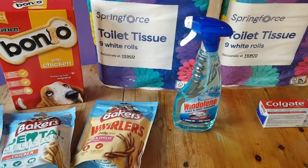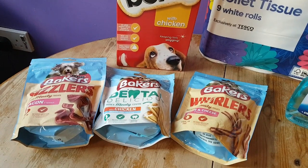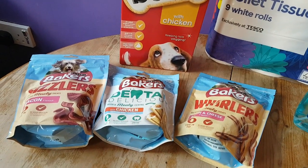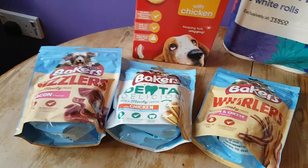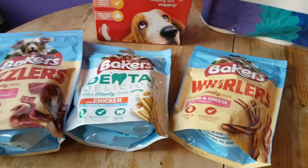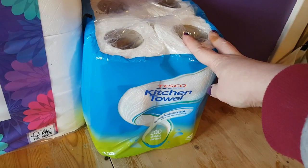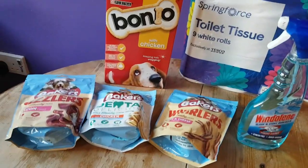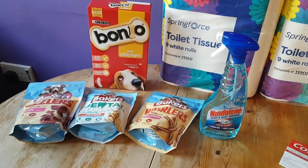Right, last few items now — just some non-food items. We're well stocked on toiletries, laundry detergent and fairy washing up liquid, so I didn't need much. I did get the dog some treats — some Bonios, Baker's Sizzlers, dental sticks and these Furlers. I got a nine-pack of toilet tissue, a bottle of Windolene, some toothpaste and some kitchen towels — that was literally all I needed for non-food items. My brain has disengaged! That was everything I got — thank you so much for watching guys, see you later, bye!